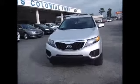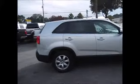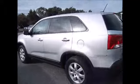Hello and welcome to King's Colonial Ford. Today we're looking at a 2013 Kia Sorento. This one has low mileage and still has the remainder of the factory warranty left on it. Great tread life, very clean inside and out, plenty of cargo space — a great family, fuel-efficient vehicle.